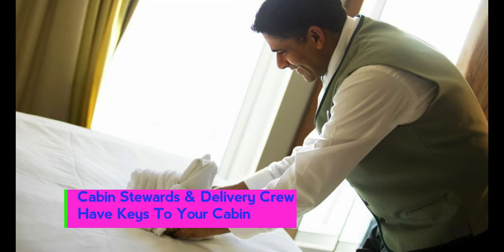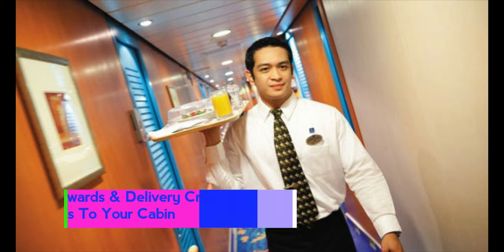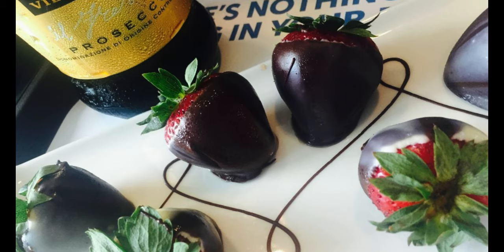Number nine: your cabin stewards and delivery crew have keys to the cabins. Whether you're napping or in the bathroom, you might not hear a gentle knock — that cabin steward or delivery person bringing you chocolate-covered strawberries is going to unlock the door and walk in. If you get walked in on, use the signs available to communicate your status.